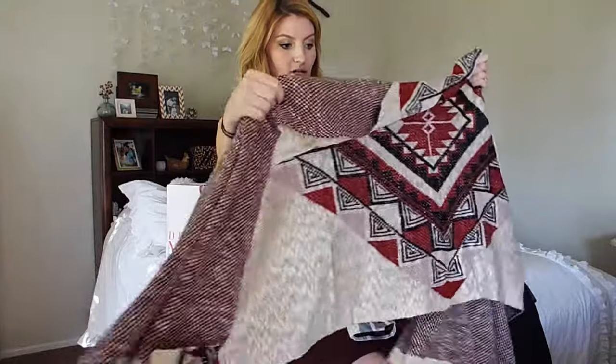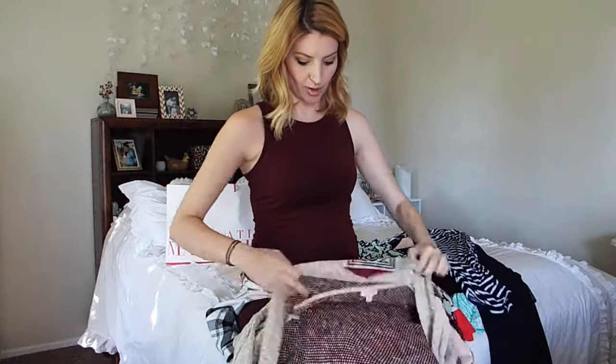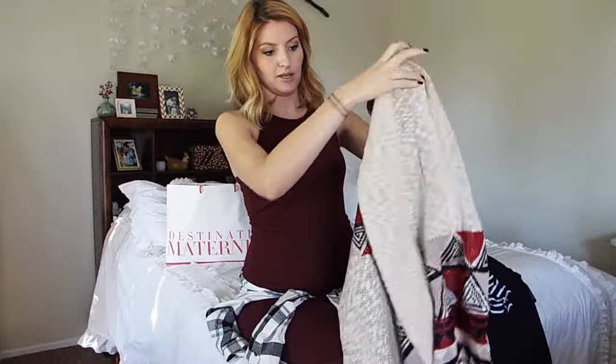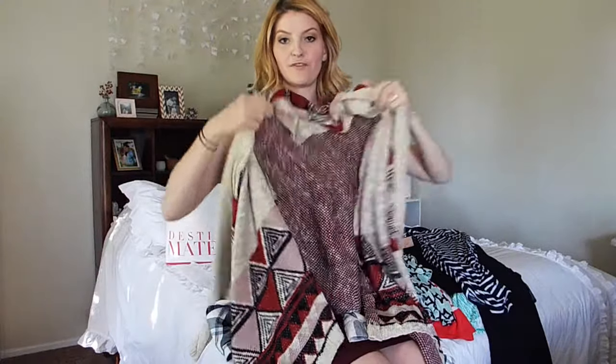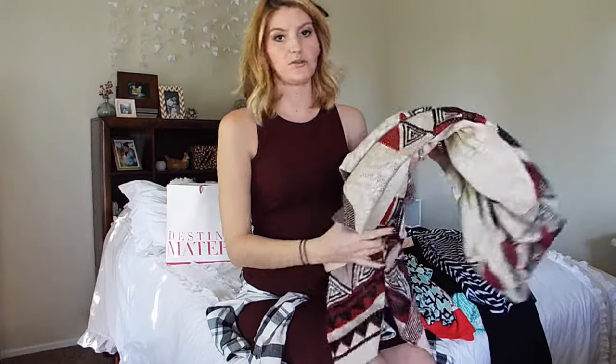This now is not maternity. It is just regular women's, but it's from Marshalls. My sister got one and I loved it. It's got the skinny sleeves and then the kind of draping down the front, which I feel like will be really flattering in the later months, and super cute still.